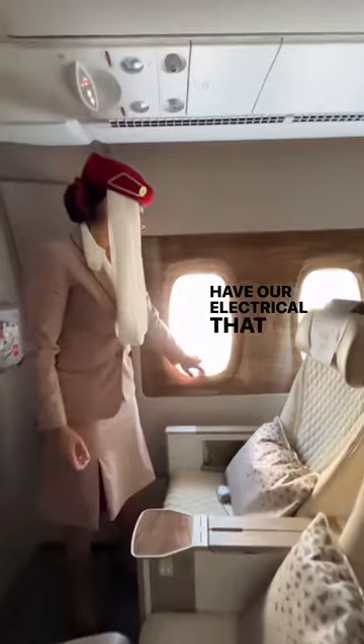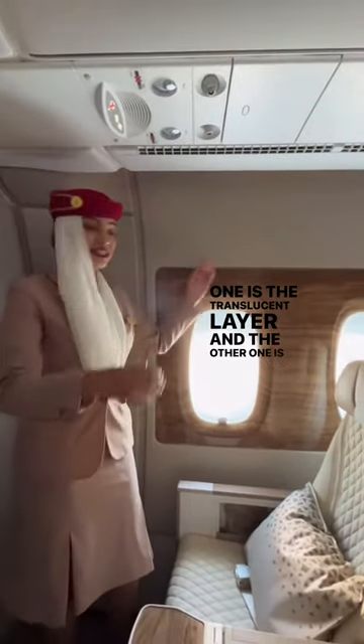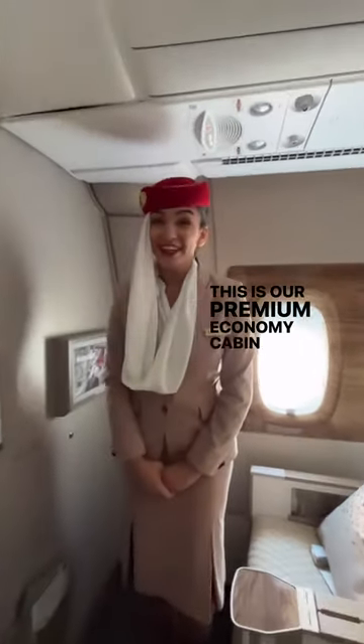Next but not least, we have our electrical window that has two layers. One is the translucent layer and the other one is the black layer, so you can play around with it. So that's it — this is our Premium Economy cabin.